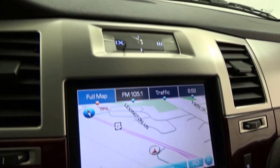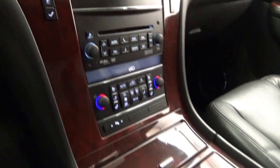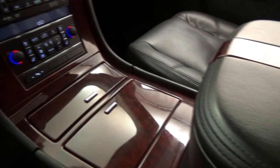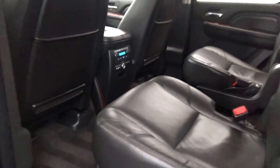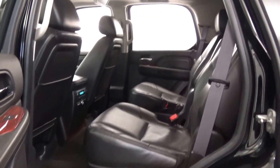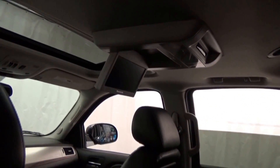Heated and cooled front seats and heated rear seats, rear climate and audio controls, rear audio and video inputs, parking sensors, power rear liftgate, Bluetooth connectivity, and so much more.